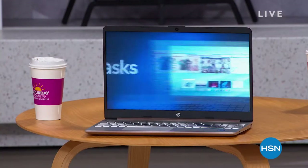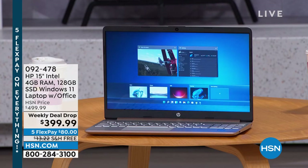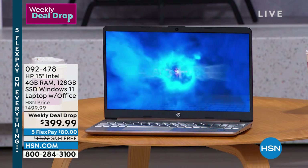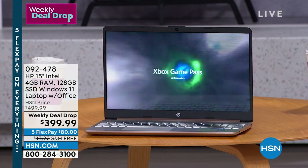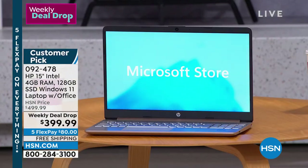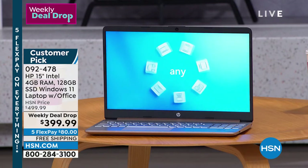You aired this yesterday. It's been on fire. First of all, it is the craziest value. It's an $851 retail. And even we sell it for $499.99, but this actually has your Office included, which is pretty amazing. Four gigabytes of RAM, it's a fabulous buy today and you will love everything about it.